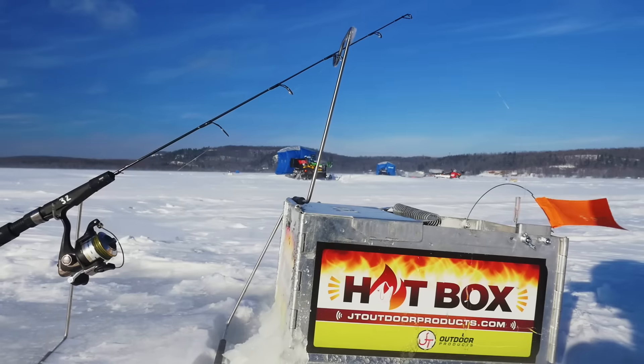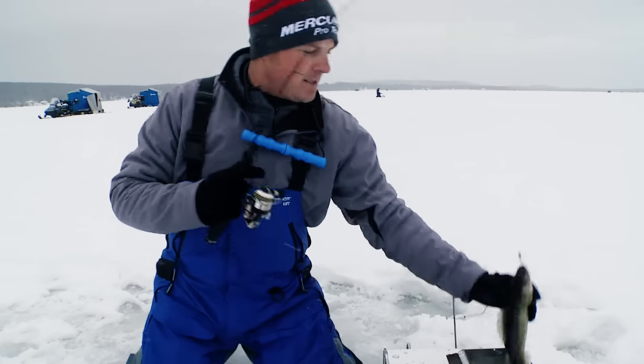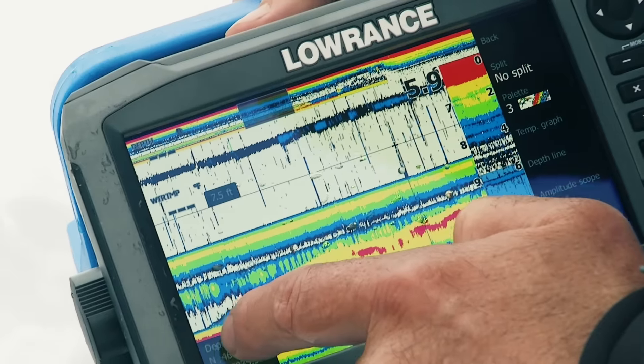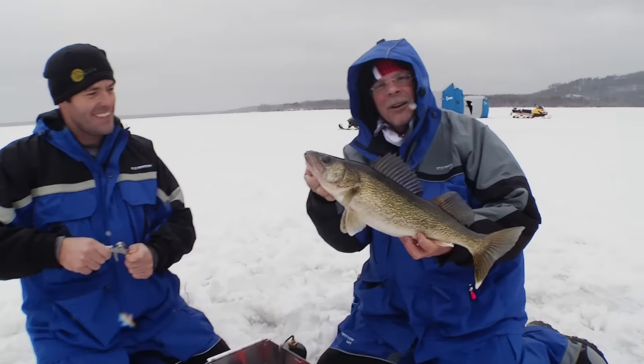We're gonna use these hot boxes, spread out our presentations, and search down these walleyes that can be basically cruising anywhere. So come with us and we're gonna show you the next bite.